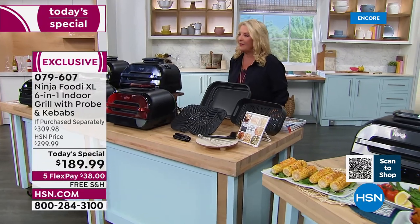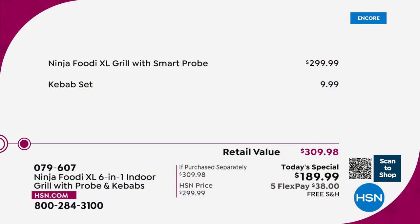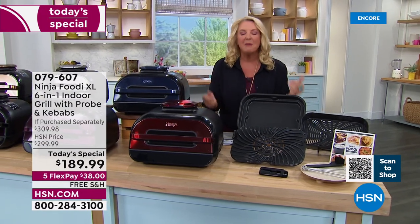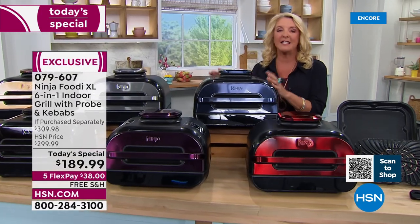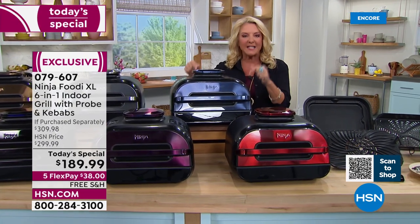Let me show you the value. We have the lowest price we have found anywhere. Normally, this is going to be $299.99 — that's the everyday price at retail stores where you'll see Ninja. Tonight, you get our exclusive bundle at $189.99. We have five flex pays on any major credit cards — spread your payments out over five months — and free shipping tonight. This will replace your stove and your oven, the air fryer, the dehydrator, and a whole bunch of pots and pans you don't need to use anymore. You're going to do it all in this customer-picked Ninja.